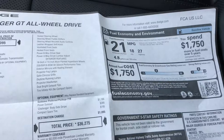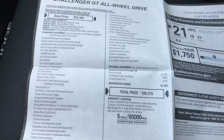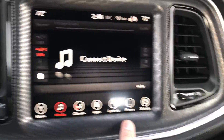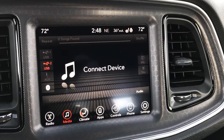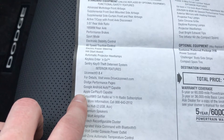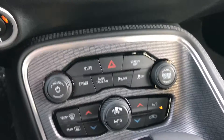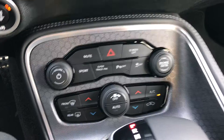This car is rated to get 27 miles per gallon on the highway, which is pretty nice for a vehicle with a 305 horsepower rating. It has the 8.4-inch touchscreen radio, and for 2017 in the Charger and Challenger they've upgraded it with Google Android Auto and Apple CarPlay capabilities, so those apps work very seamlessly with the system. It also has dual climate control.